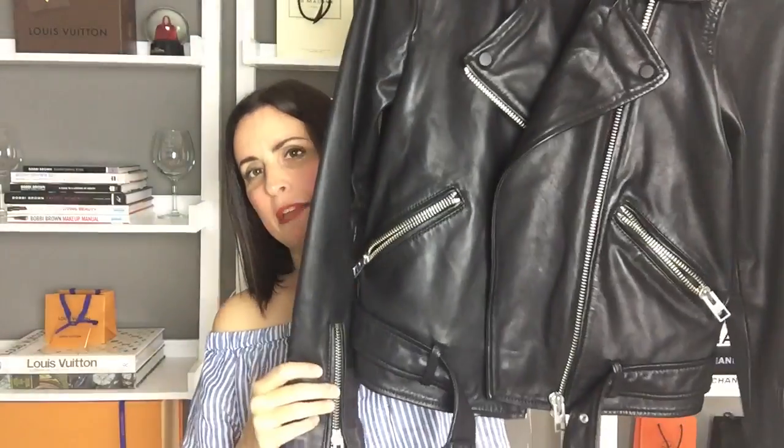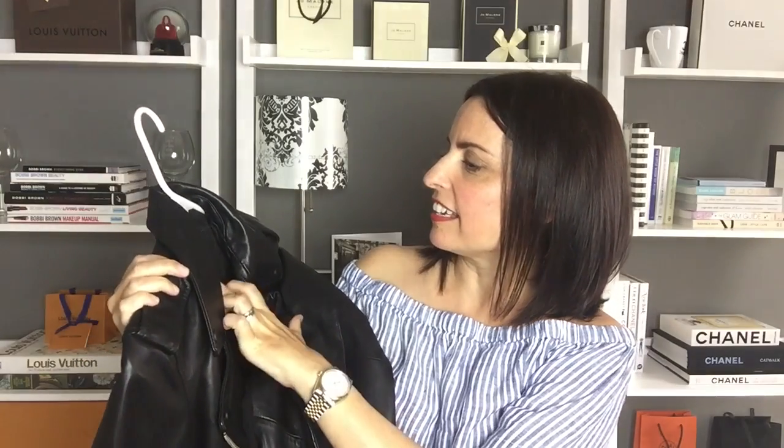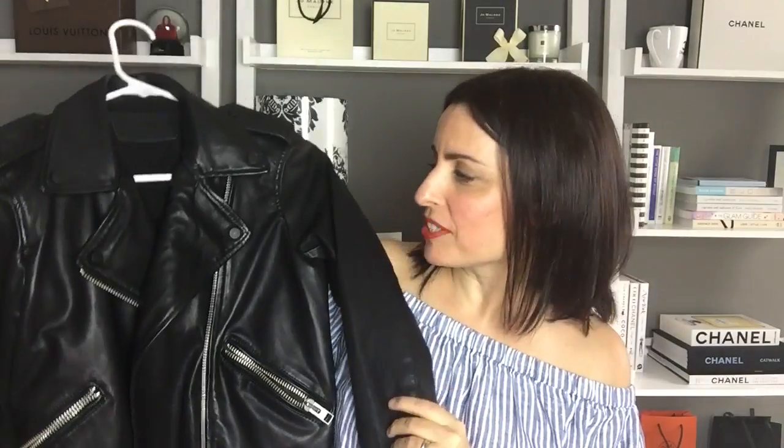A few things I picked up in March that I wanted to include since they're favorites already. The first is a leather jacket from All Saints — this is the Balfour jacket and I am so obsessed with it. I got it in a UK size 10, US size 6, euro size 38. This jacket is very deceiving — it looks really big and bulky but it's actually quite fitted in the back and shoulders, then nice and slouchy in the front. For me that's the perfect fit since a lot of jackets don't fit me right because I'm short-waisted.